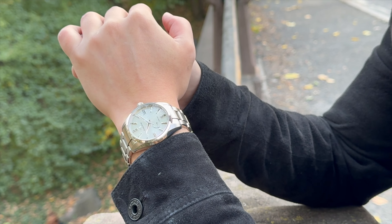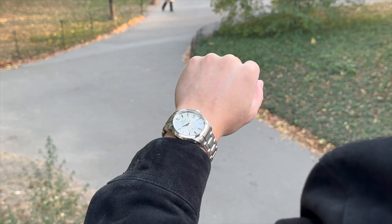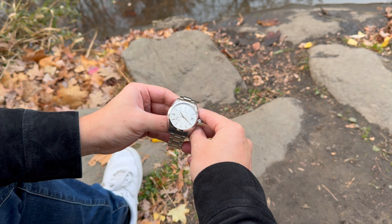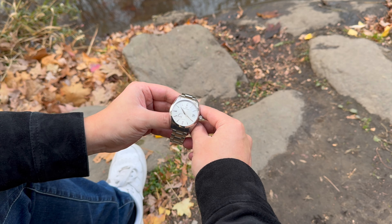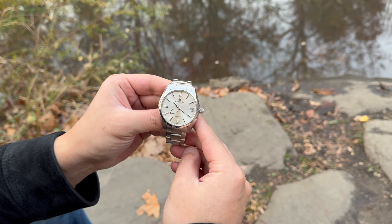This watch is very versatile, especially with the champagne dial — it goes well with just about everything. I don't think it's purely a sports watch because it has elegance too, so put it on a strap and it becomes a dress watch. I'd probably put it in the go-anywhere do-anything category, because this watch really goes well in any situation.